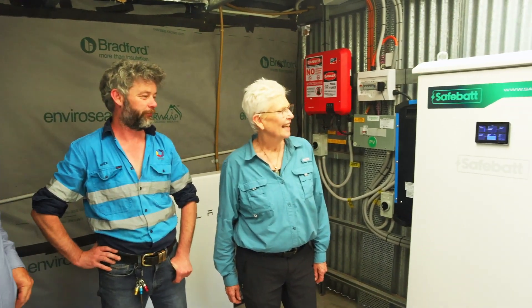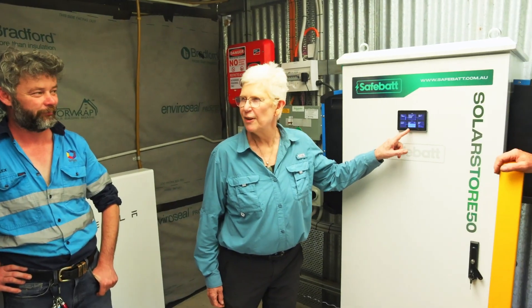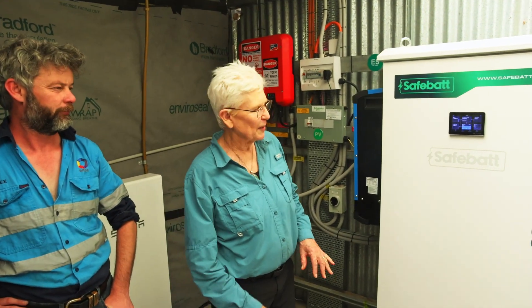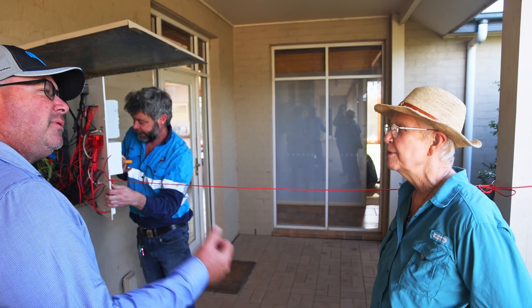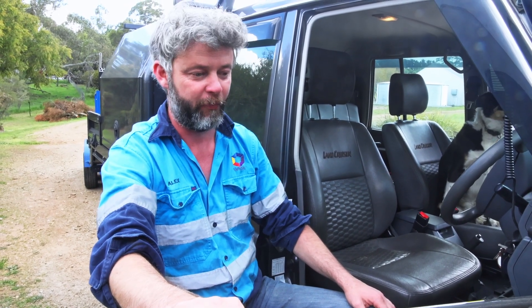We've got the finished product standing behind us. Sue, what's been your experience with the team from Wise, and are you happy with what you've got? The battery is at 65% already and we've got all this versatility. As with every project, stuff comes up, but it's been great — really happy with it. That's it for today, tools are down, we've finished this installation and it's going to change our lives significantly. Thanks for watching.